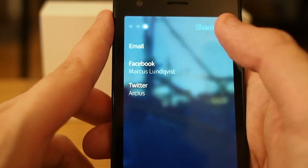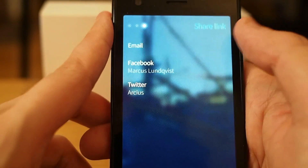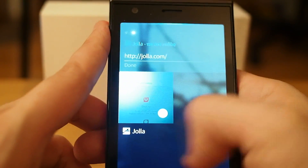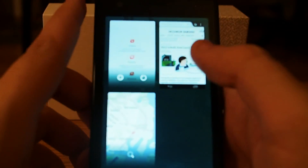I can also share — let's try share, and I can share this link to my Facebook, email, or my Twitter account. So that's the browser of Jolla, thank you!